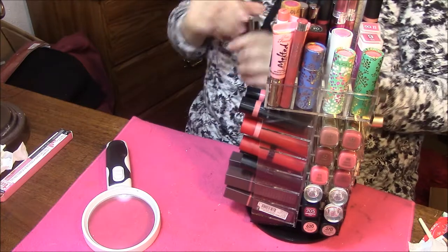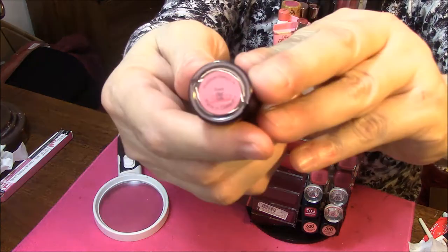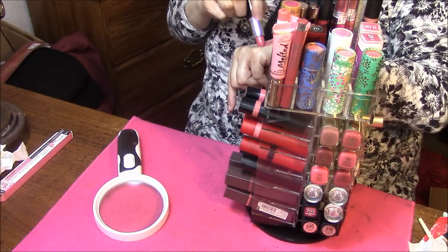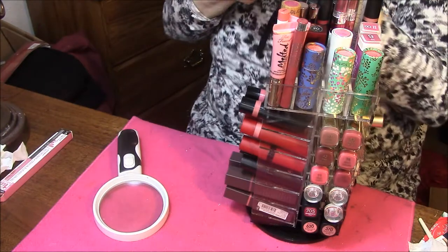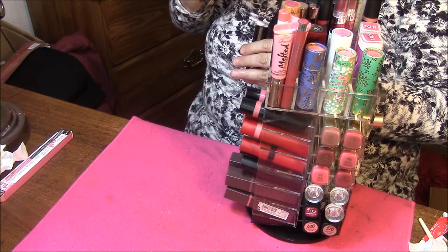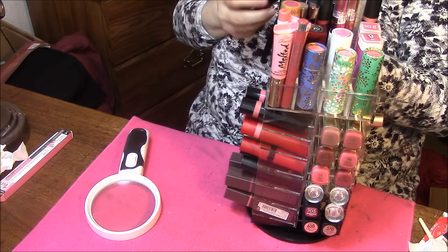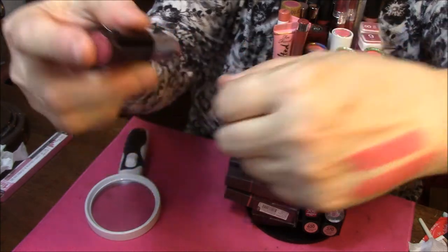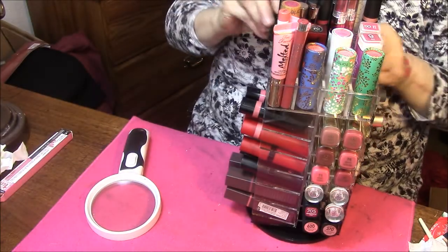The first one is a No. 7 lipstick, and I love these lipsticks. This one is Rose Mist. Also No. 7, this is Spring Pink. Also No. 7...